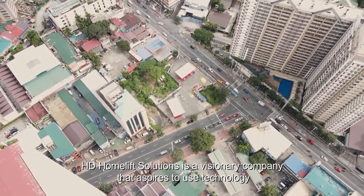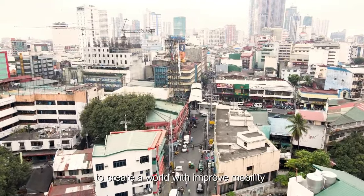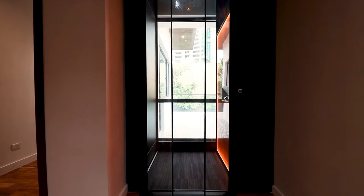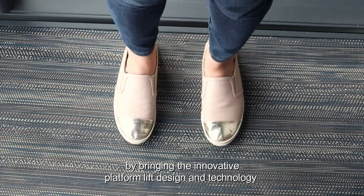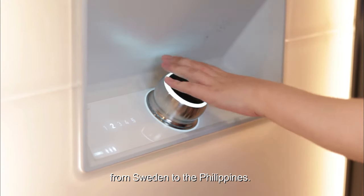HDHomelift Solutions is a visionary company that aspires to use technology to create a world with improved mobility, to provide a higher quality of life. We recognize accessibility issues and present a solution to the market by bringing the innovative platform lift design and technology from Sweden to the Philippines.